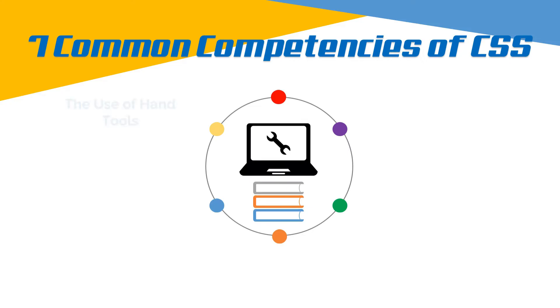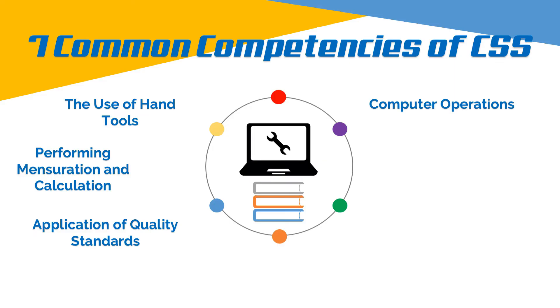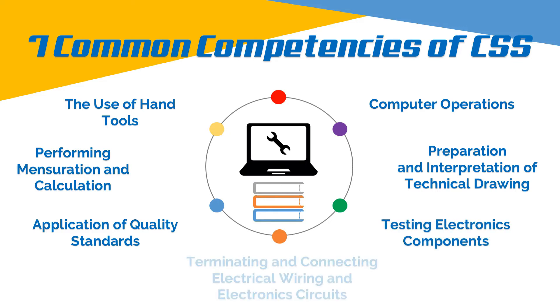These are the use of hand tools, performing mensuration and calculation, application of quality standards, computer operations, preparation and interpretation of technical drawing, testing electronic components, and terminating and connecting electrical wiring and electronic circuits.